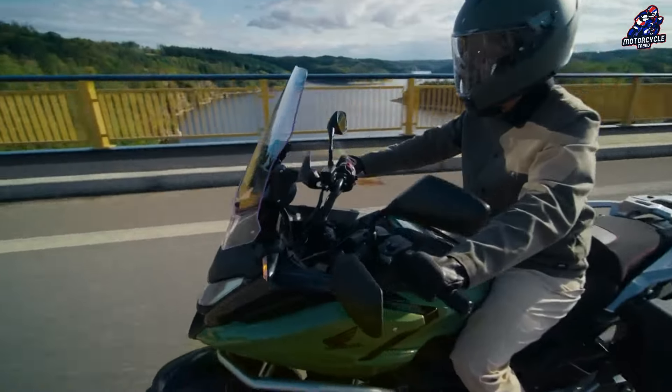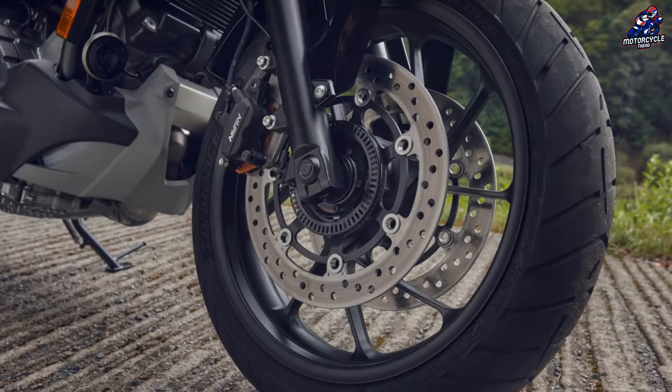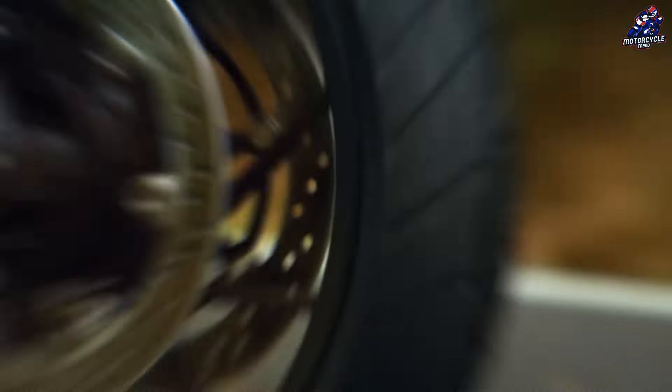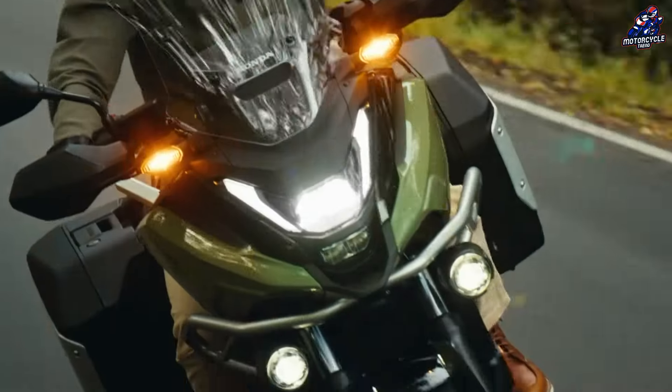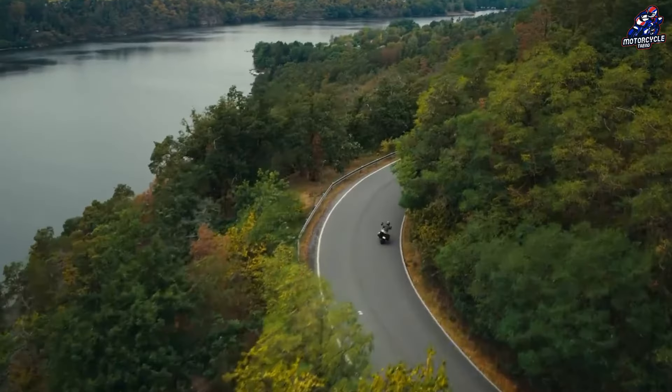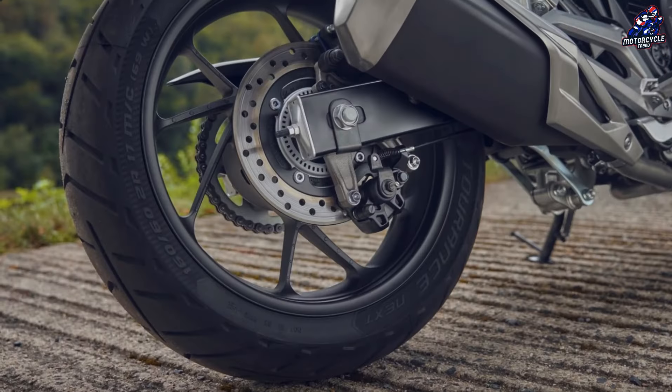The keen-eyed will notice that it has an extra brake disc, with the old 320-millimeter single disc replaced by a dual 296-millimeter disc, handled by a pair of twin-piston calipers. The weight is offset by new cast aluminum wheels that save 1.8 kilograms.